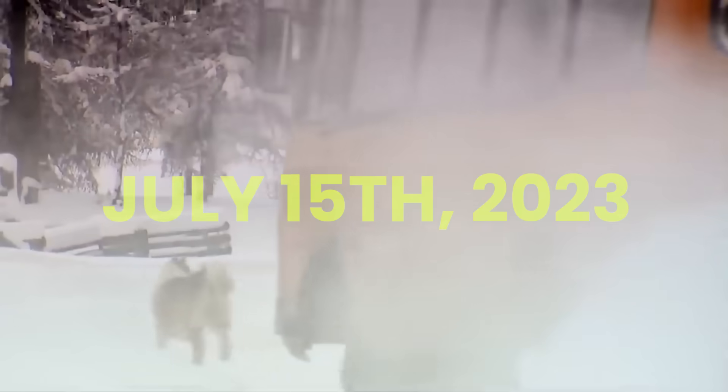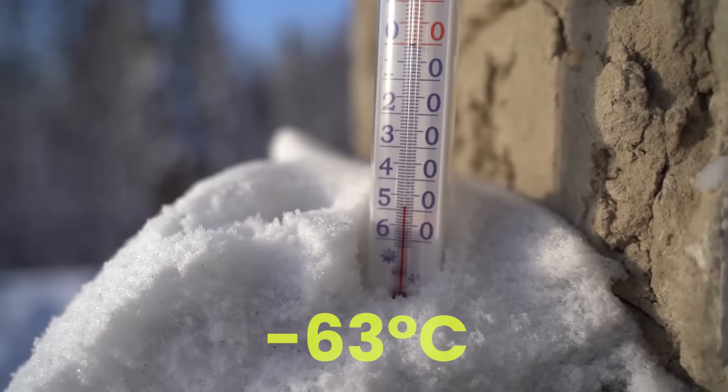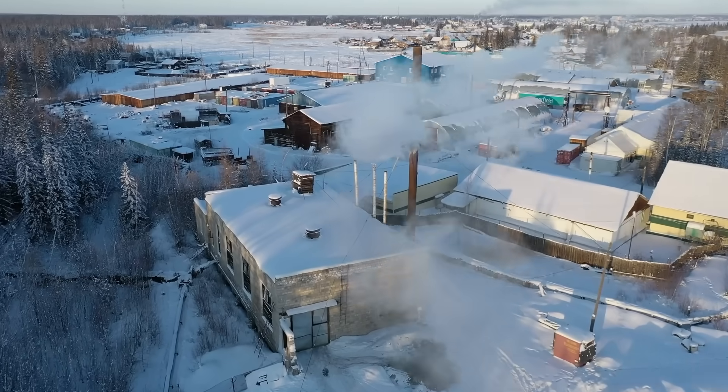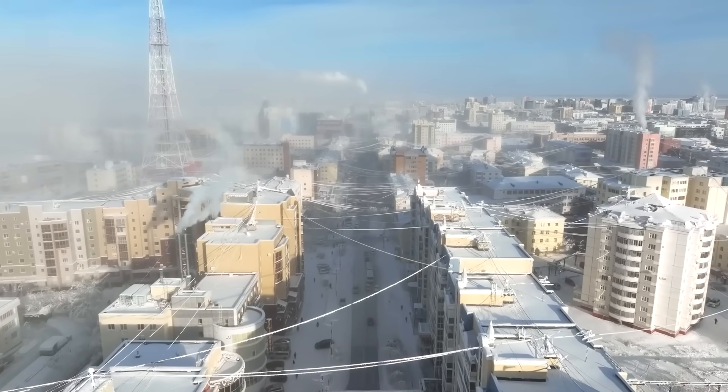July 15th, 2023. Amundsen-Scott South Pole Station. Outside temperature: negative 63 degrees Celsius. Wind speed: 70 kilometers per hour. The 41 researchers inside won't see the sun for another two months.